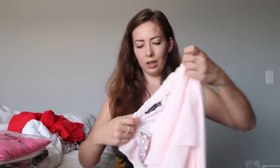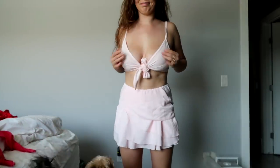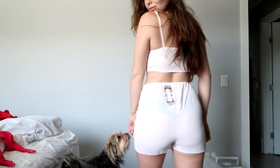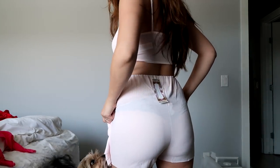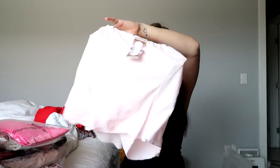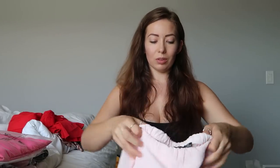Here we have another cute little set, but this one is short and light pink. Honestly, at first impressions I'm a little bit disappointed in the pieces I've gotten because these are see-through — very see-through. This is a very thin material. The back is also see-through, so if you're wearing anything other than nude underwear, you're kind of screwed. It's a cute little set though — that's a bit of a bummer.